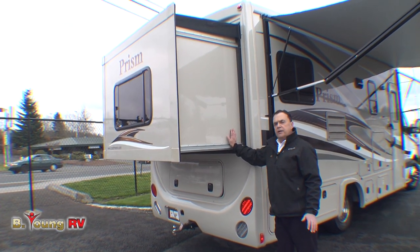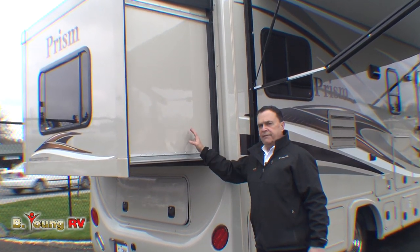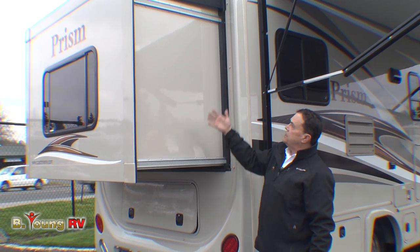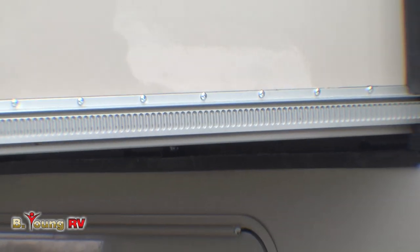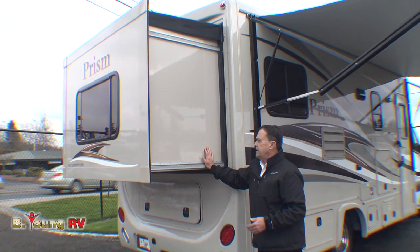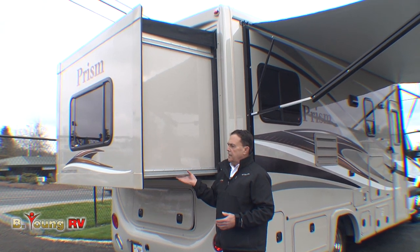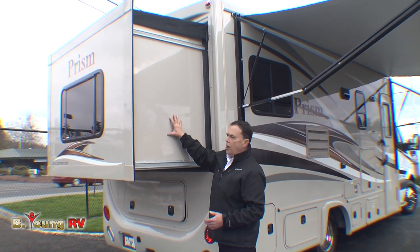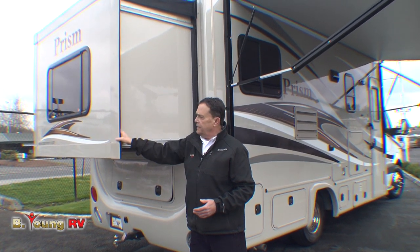This is a new model, the 24G. They've put a slide-out back here, and we actually have a walk-around bed inside instead of a corner bed. They use the Swintec slide-out system, which is lighter than a rack and pinion. The Swintec is put out by Lippert, a major manufacturer of chassis and components for RVs. So many manufacturers have gone to this and it works great. The color matches up nicely in this caramel color.